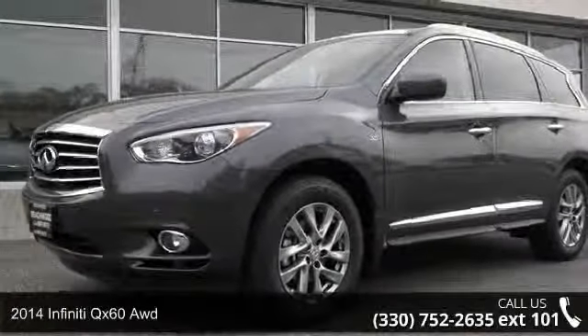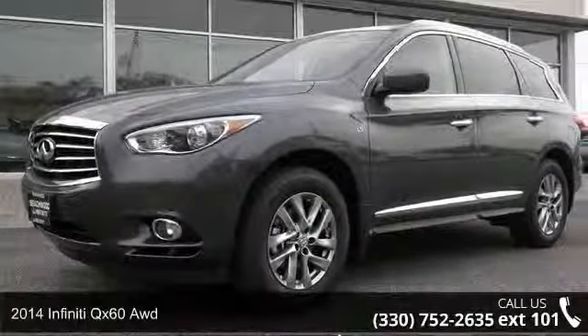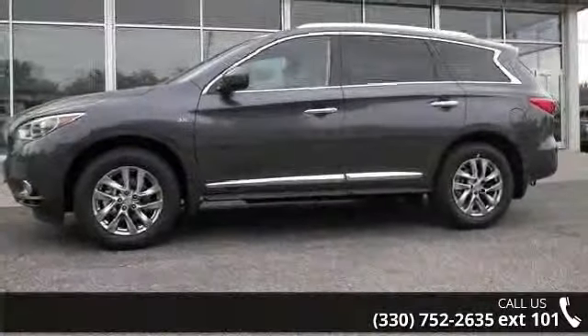Check out this 2014 Infiniti QX60. If you are looking for a first-class ride, you have found it.